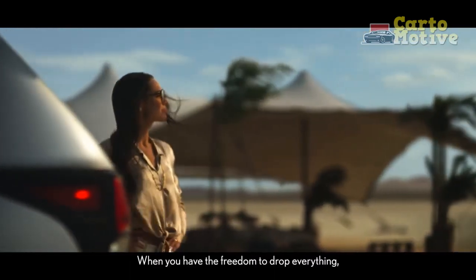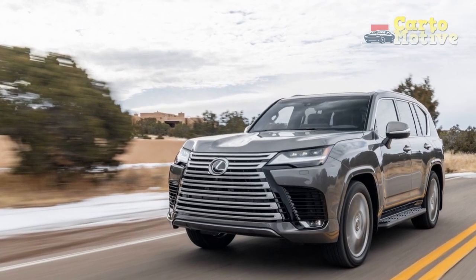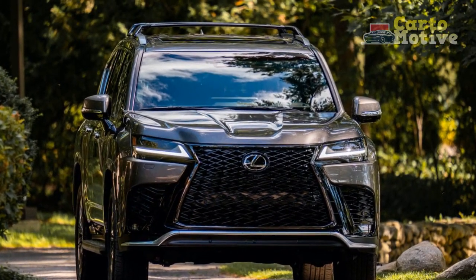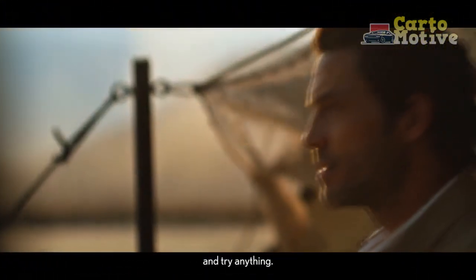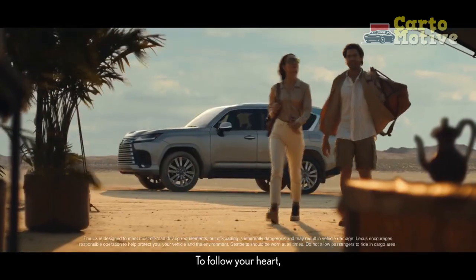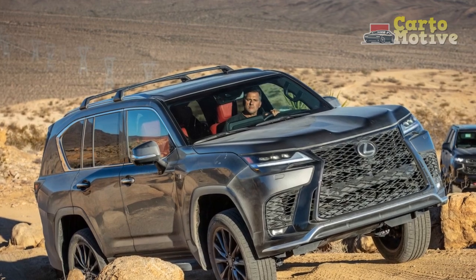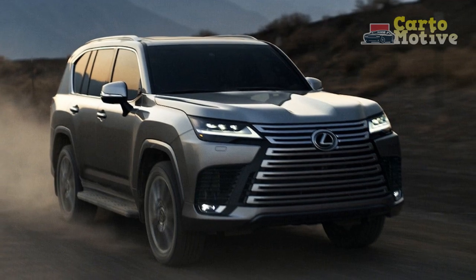It comes in four trims, including an F Sport trim and the Ultra Luxury trim, which ditches the third row of seating and swaps the second row bench seat for a pair of captain's chairs. The LX sits nicely between something like the BMW X7 and the Range Rover. The X7 is a luxurious ride but offers only mild off-roading ability, while the Range Rover offers amazing off-road ability that's there more for bragging rights than anything. The Lexus LX is designed to deliver comfort and style for people who also want or need rugged off-road ability. That's why we didn't hesitate to put it through its paces in the mud and snow, and try to figure out how the F Sport designation fits in.